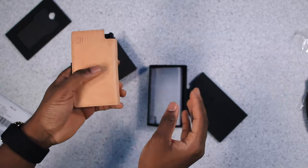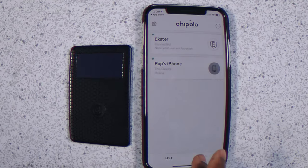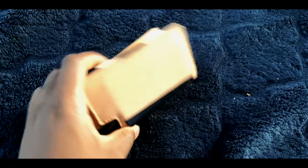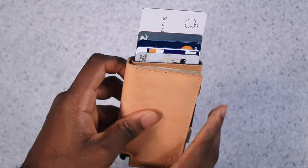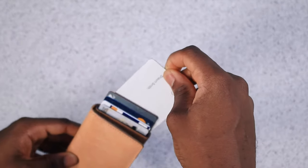Next up on the list, we have the Ekster wallet. I technically got this last year, but it definitely played a huge role. Having a tracker built into your wallet is life-saving — there are a lot of times I freak out and can't find my wallet, but I can track it right on my phone. When I press the button on the bottom, all the cards pop out automatically — and it turns heads every time. The leather ages well over time, and they still sell it this year with different color combinations.